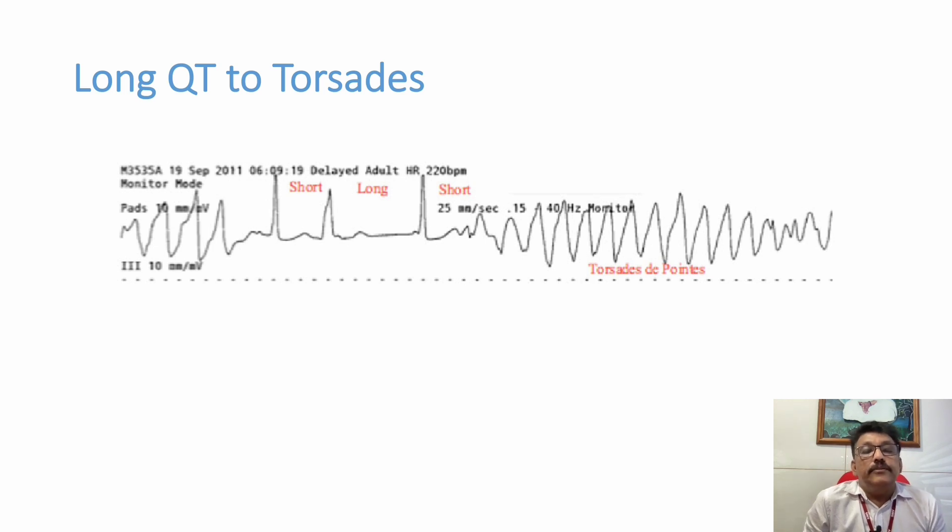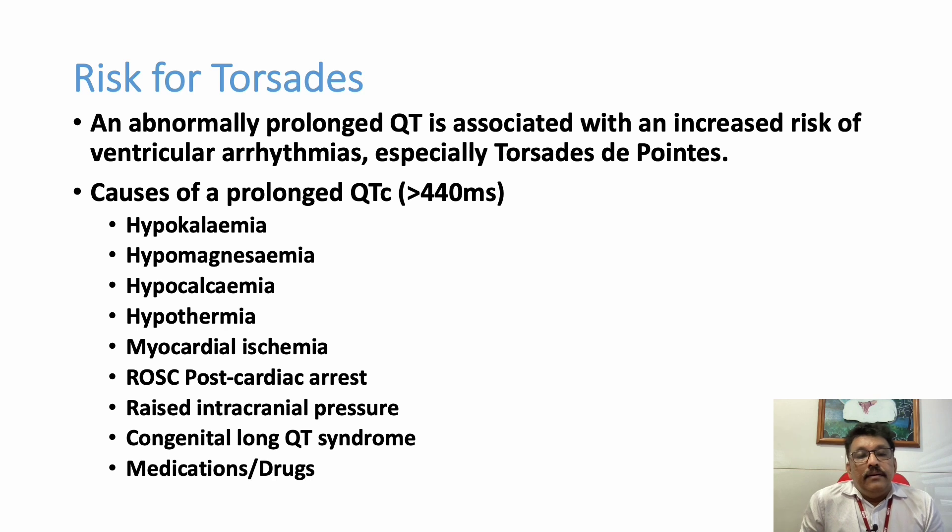We should be very careful when we have a patient with long QT, whether acquired or congenital. Risk factors for QT prolongation that can lead to Torsades de Pointes include: hypokalemia, hypomagnesemia, hypocalcemia, myocardial ischemia, post cardiac arrest, raised ICP, congenital long QT syndrome, and certain medications and drugs. All these things can produce Torsades de Pointes when prolonged QT is already present, or they can trigger Torsades de Pointes.